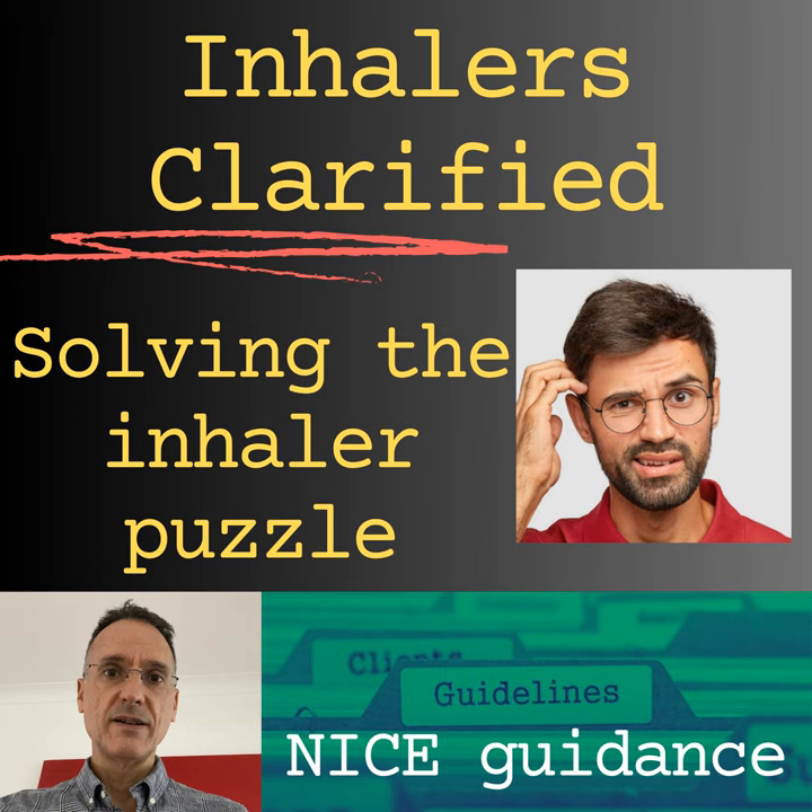Vilanterol is available only in combination with fluticasone and/or with the anti-muscarinic umeclidinium. Beta-2 agonists should be used with caution in people with hypothyroidism, as they may stimulate thyroid activity; cardiovascular disease including hypertension, because of changes to blood pressure and heart rate and an increased risk of arrhythmias, especially with susceptibility to QT interval prolongation; hypokalaemia, as this may be caused by high doses of beta-2 agonists; and convulsive disorders.